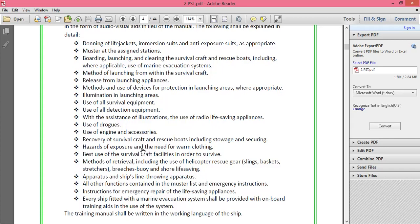Hazards of exposure and the need for warm clothing are explained — including hypothermia, drowning, and shark attacks. The best use of survival craft facilities in order to survive is also covered, explaining how to use the emergency equipment provided in survival crafts.